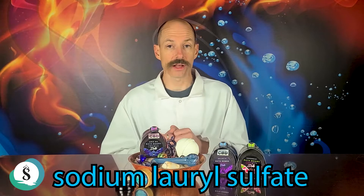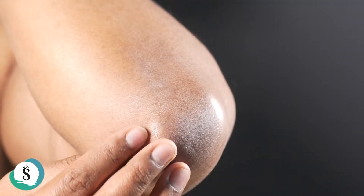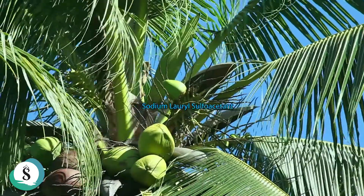SLS is a very small molecule — smaller than your pores. It does a great job at breaking down oils and dispersing them through the water, but it also goes into your pores and breaks down your natural oils. So you come out of the tub with drier skin than when you went in. We do not use SLS, and I would suggest avoiding any bath bomb or bath product that uses it.